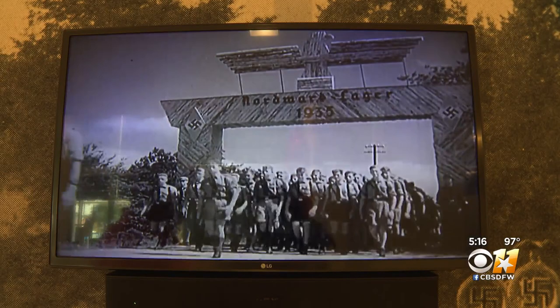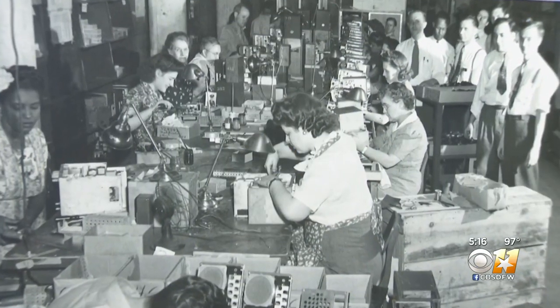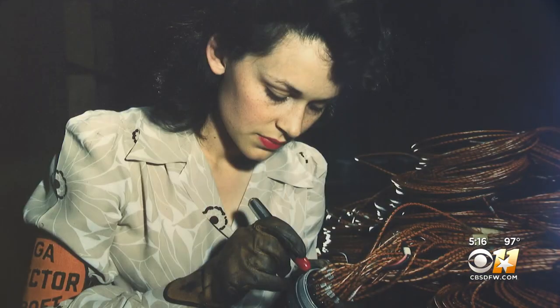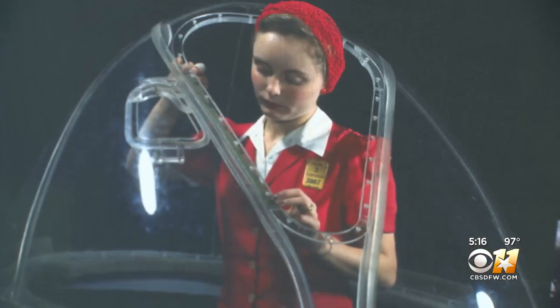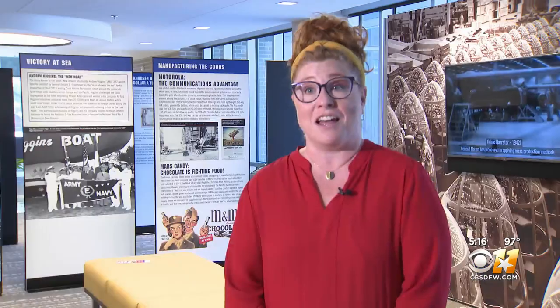The exhibit is about the home front during World War II and how the efforts at home led to victory abroad. All of the manufacturing that had to happen in order to create the planes, the tanks, the weapons — a lot of that manufacturing happened in Garland. It relates directly to our history.